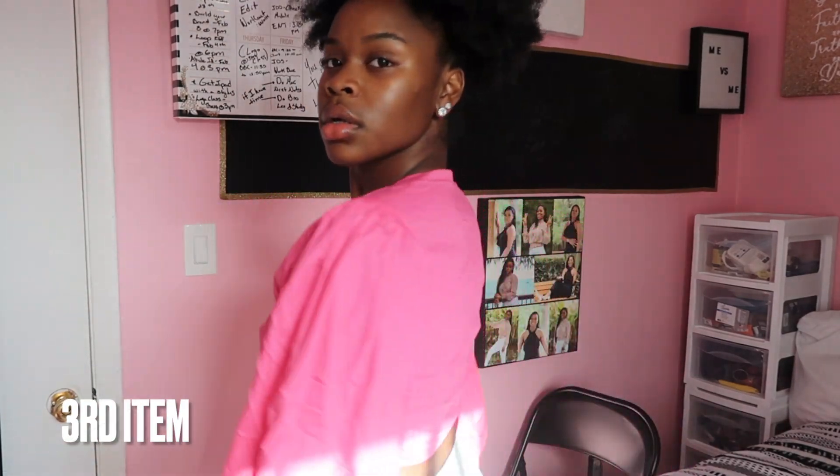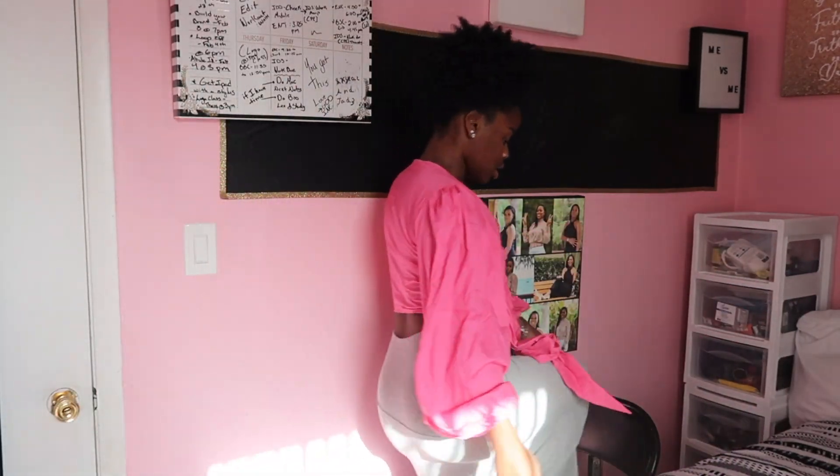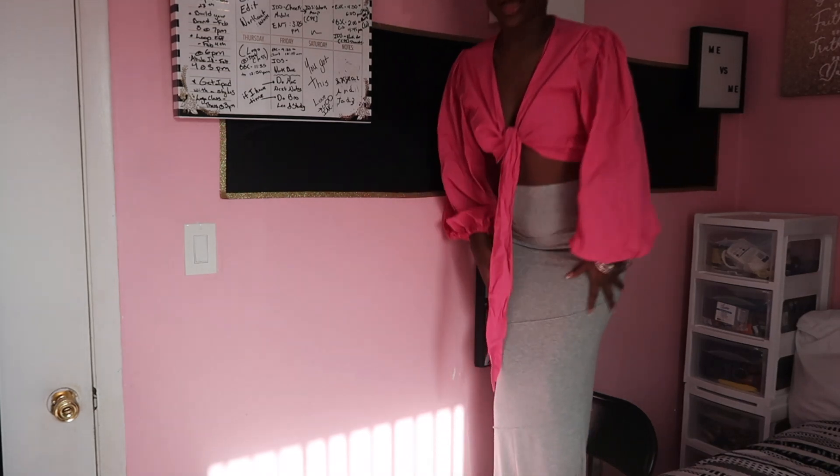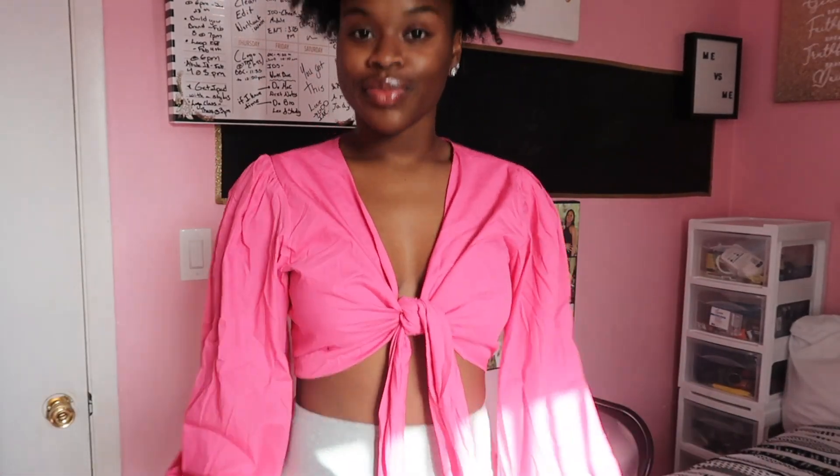So this is the shirt. It's really cute — you can wear it with some jeans, sneakers, or heels, whatever you like. It feels comfortable. You're definitely gonna have to iron this if you're going outside with it, but yeah, it's cute.